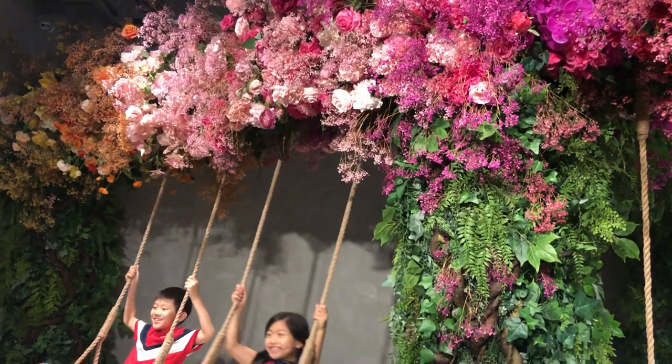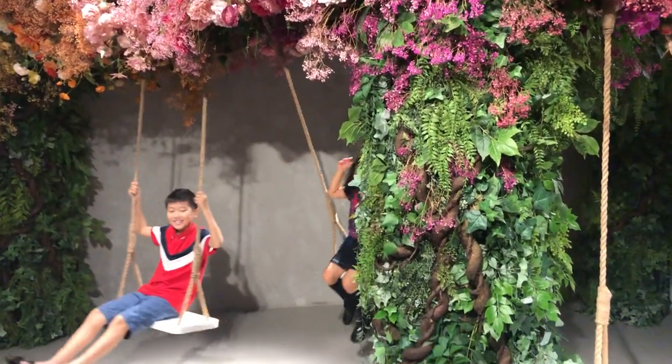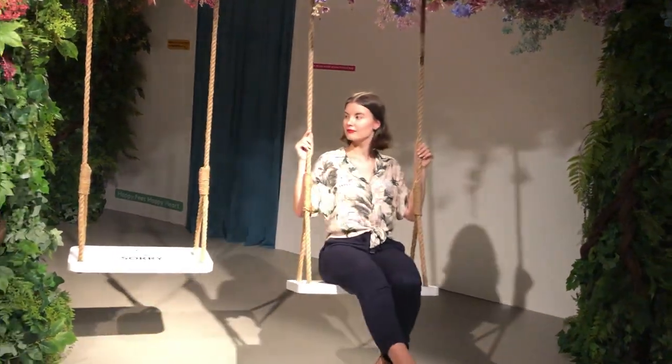In the next room we found swings surrounded by beautiful flowers. I don't even remember the last time I actually used swings. So relaxing.